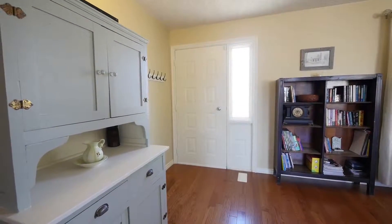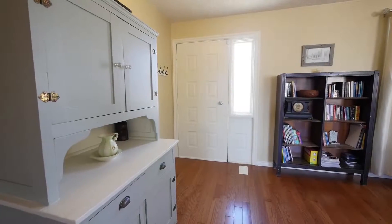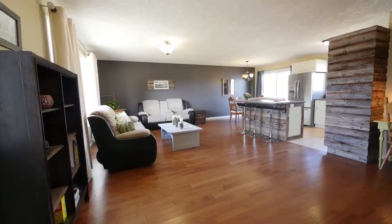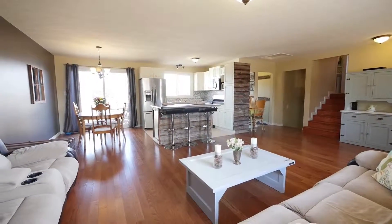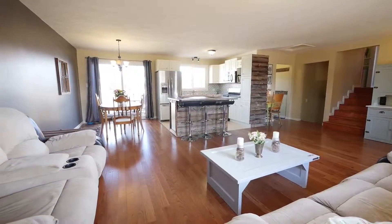The gracious entrance leads to an efficient, open-concept main floor with a sun-drenched living room boasting new hardwood floors and California knock-down ceilings.